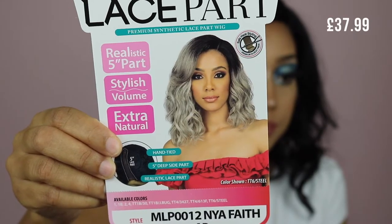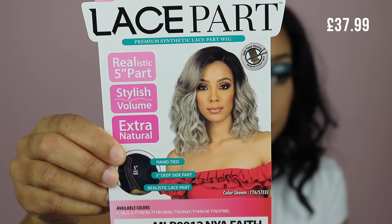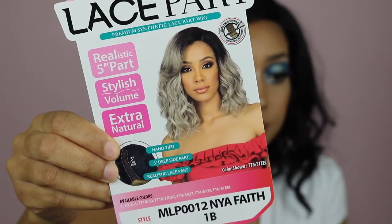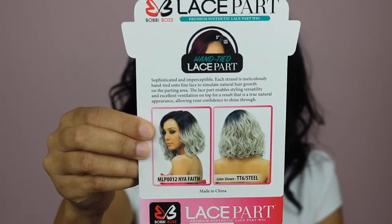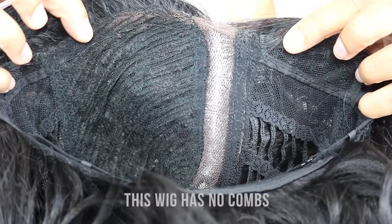The wig I'm reviewing today is from Bobby Boss and this is MLP0012 Naya Faith. I'm wearing it in the color 1B, which I know might be surprising since I'm usually all about the blonde. It actually comes in a really nice TT6/Steel color which is kind of like a gray with an ombre top — I really wanted that color but they didn't have it in stock at the time. One thing to mention is that this is just a lace part wig, not a lace front wig.